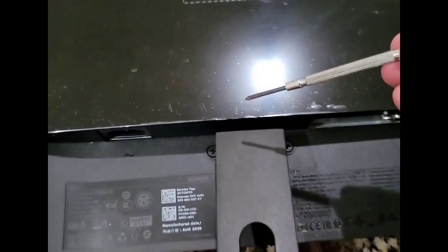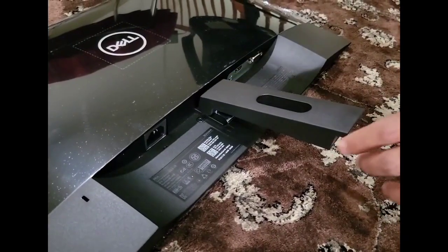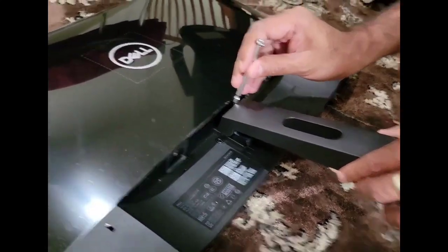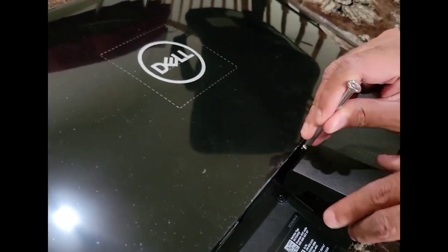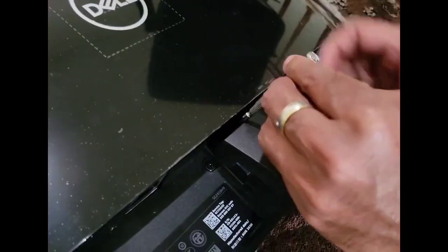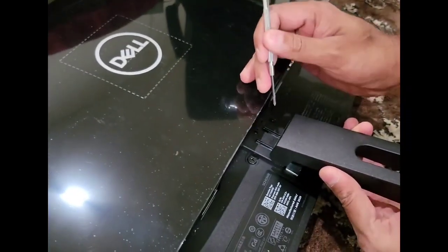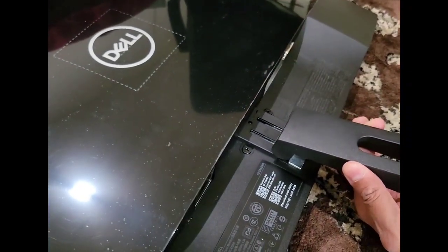One downside, however, is that it's not VESA mount compatible. However, it's not the end of the world — you can always purchase a VESA adapter such as the Dell monitor arm/mount VESA adapter for around $26. It's also worth noting that this monitor is the highest rated on this buying guide with 4.6 out of 5 stars on Amazon.